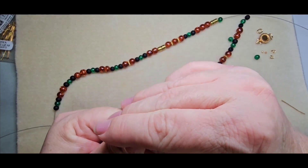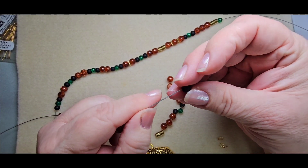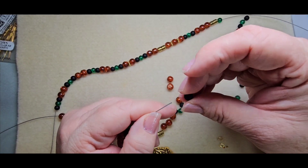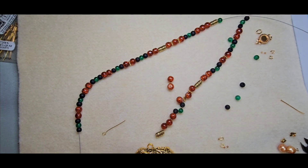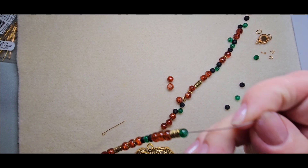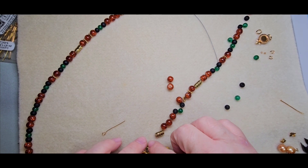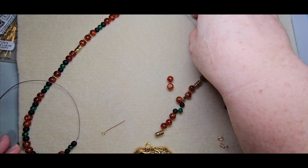I want two of these, then one of these, then the green, then the black — that should bring it up. Oh yeah, that brings it to 11 inches on one side, so that will be 22 inches plus the clasp plus jump rings. That should work. Alright, I want to get this ending done.